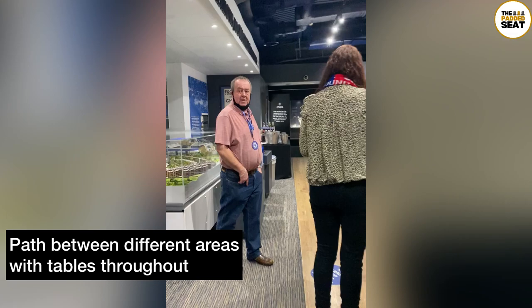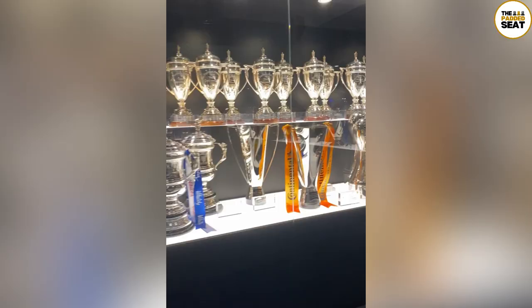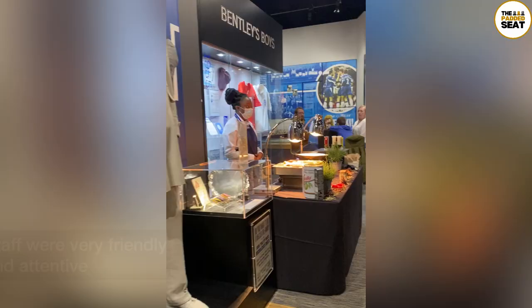This lounge was a little bit unconventional in the sense that it is a functioning museum on non-match days, so you are sitting amongst memorabilia and trophies. As part of the package there are food and drink stations around the museum as well as tables. Having already taken a photo with the club's two European Cups, there is an opportunity to also check out the rest of the trophies that the club has won over the years.